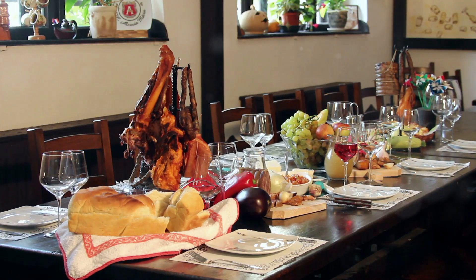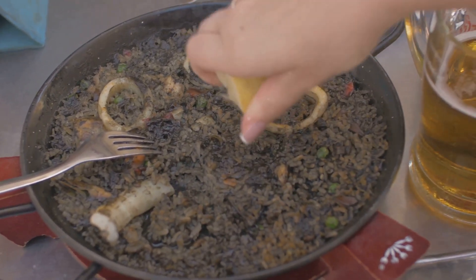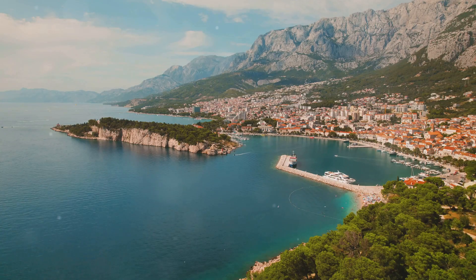Lastly, no trip to Croatia is complete without savouring the local cuisine. Try dishes like peka, black risotto and the famous Pag cheese.